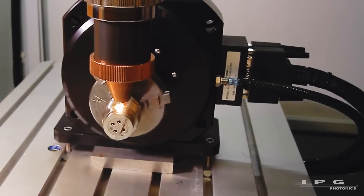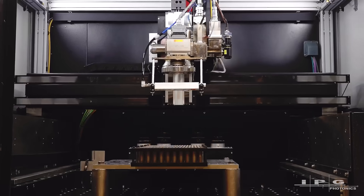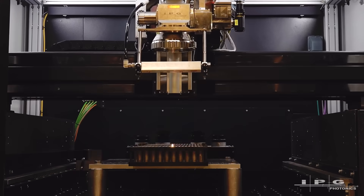It improved quality for sure, but it also improved productivity. It reduced costs. It has helped change and improve the battery welding industry. But we always knew there was more work to be done.